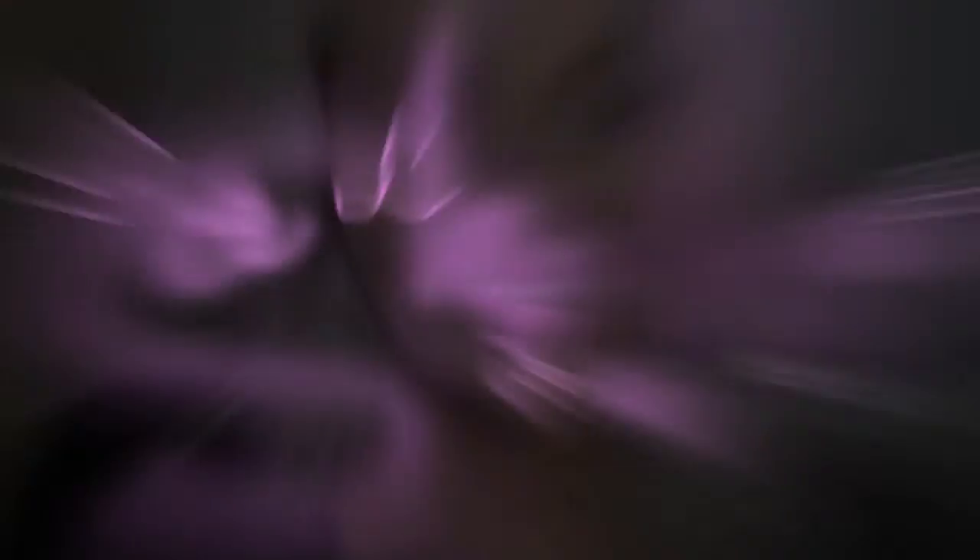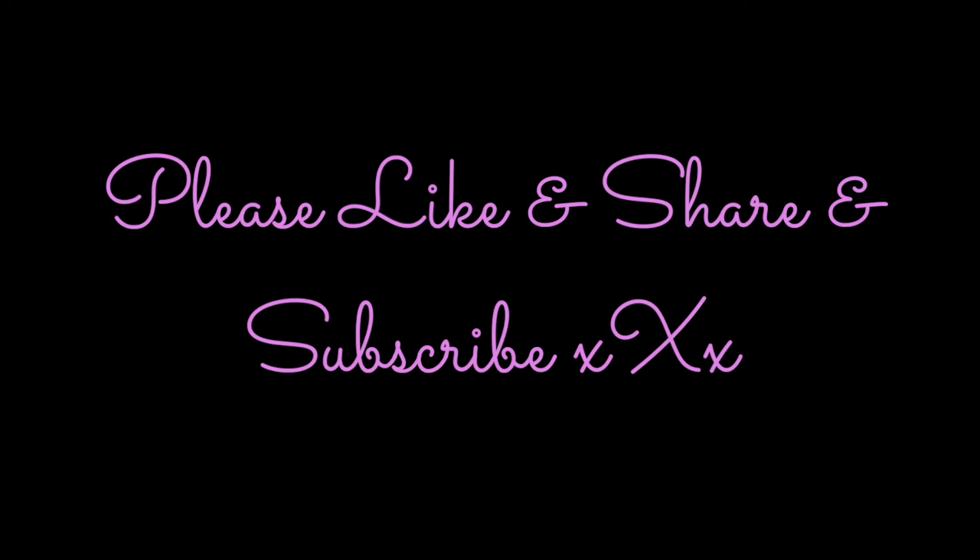So lovelies, that's my everyday makeup look for oily skin. If you liked it please give me a thumbs up, and if you want to see more videos please subscribe. You can also follow me on Instagram and Twitter at brightlipchick, and check out my latest blog posts at brightlipchick.com. Thanks guys, take care, we'll see you next time!